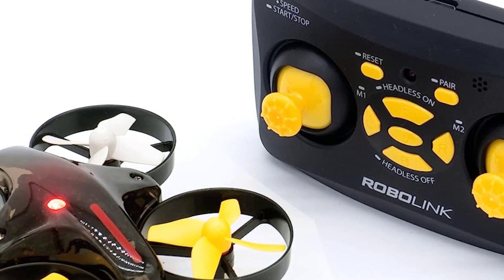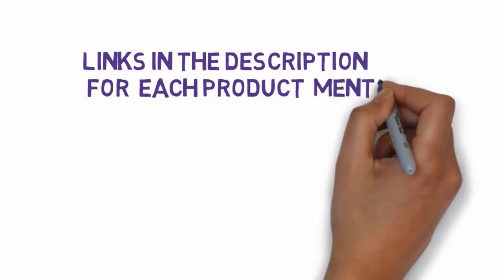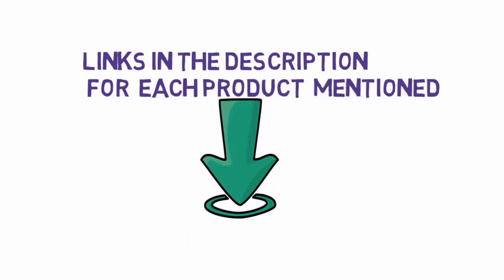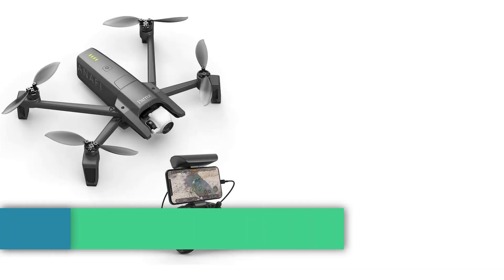In this video, we will look at some of the best programmable drones on the market. Before we get started, we have included links in the description, so make sure you check those out to see which one is in your budget range. Number 1.